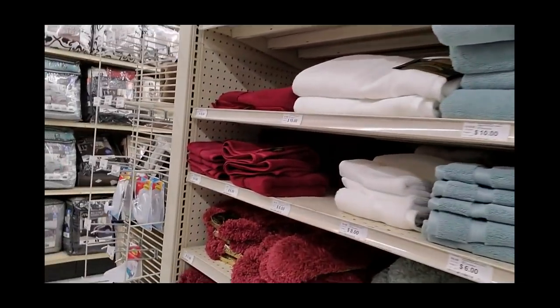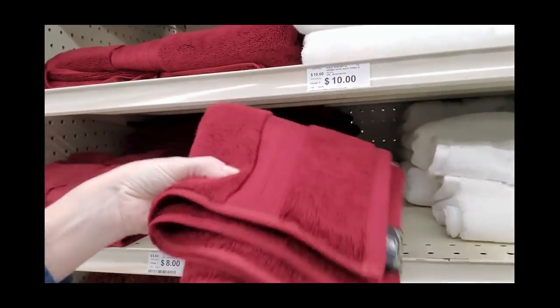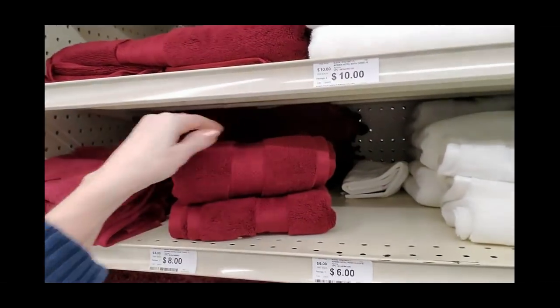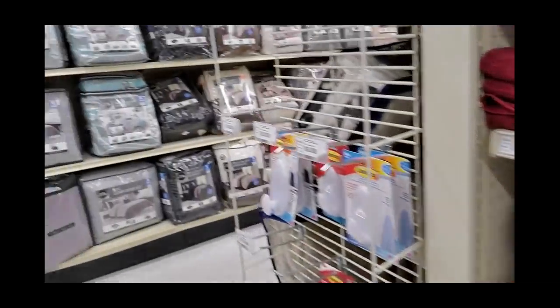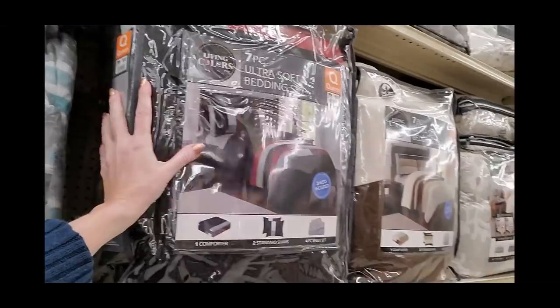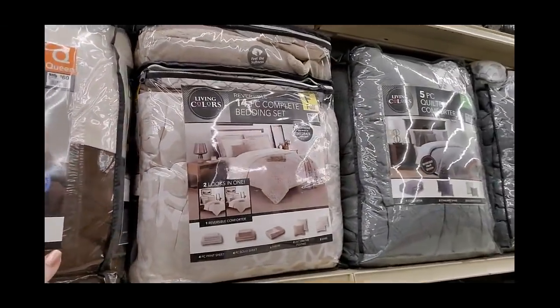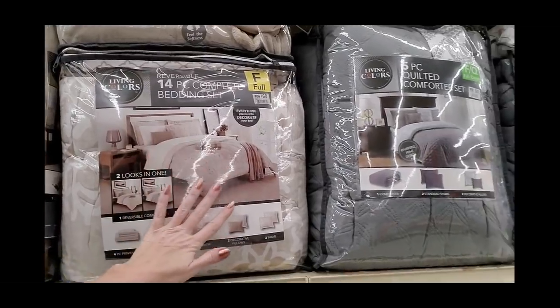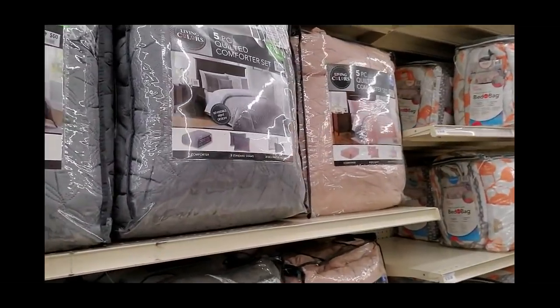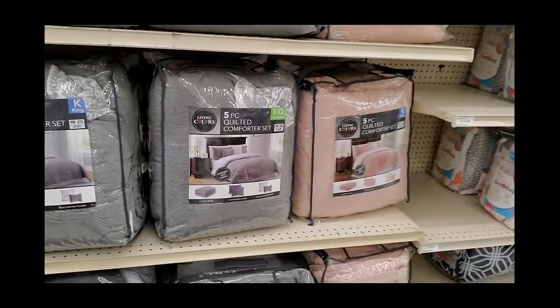I don't need any. Oh, this is a pretty color — these are beautiful. I like that pretty burgundy color, it's really nice. Oh, they have comforter sets! I just bought the prettiest pink crushed velvet comforter at Aldi — I love it so much, it's so beautiful. So I don't need that.